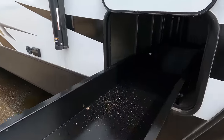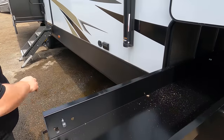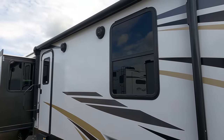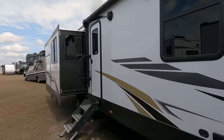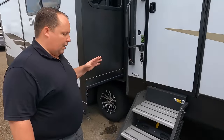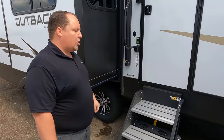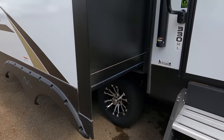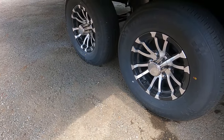Coming down the side — nice storage right there. Not pass-through, but it does go all the way back. Right here we do have power if you want to watch TV on the outside. Not frameless windows — pretty surprised, kind of weird. Power awning with LED lights and speakers on the outside. Because this is a Keystone Outback, it does have the arctic barrier package — heated and enclosed for cold weather camping. I love that. Also Lippert solid steps, very nice. And the tires are Trailer King ST 225/75 R15.